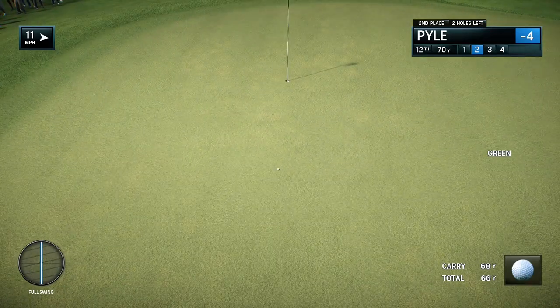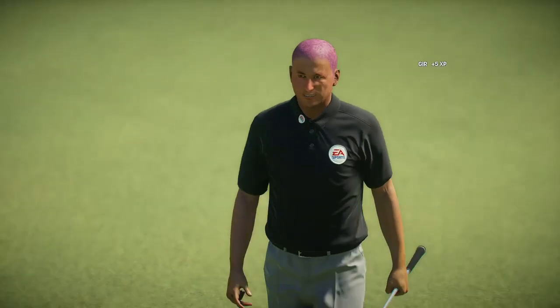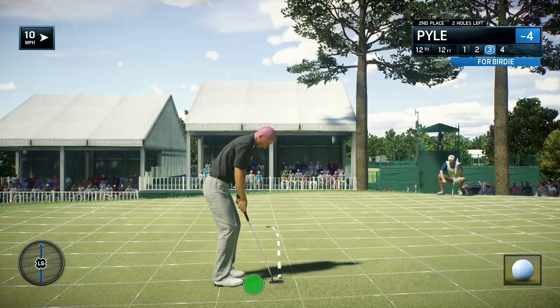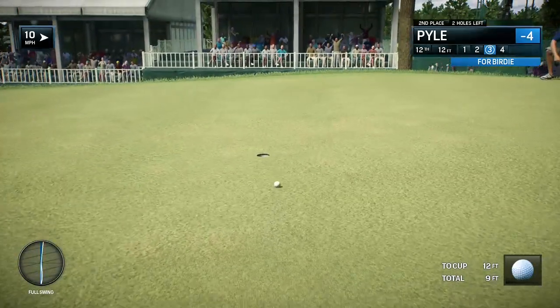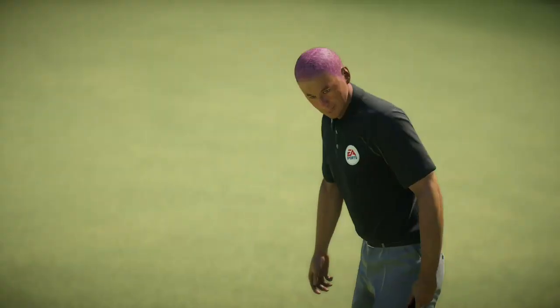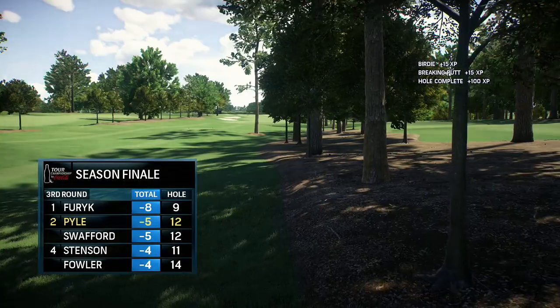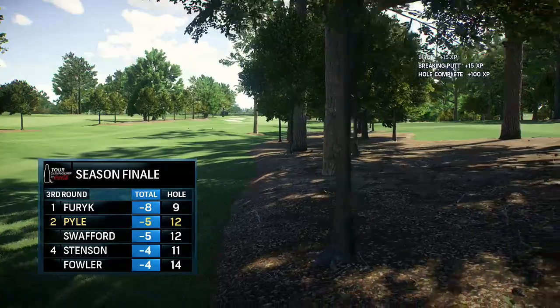Just a pure strike and a perfect result. They'll have a good look at birdie now. Made par yesterday — this one for birdie. Just playing excellent golf, five under for the tournament.